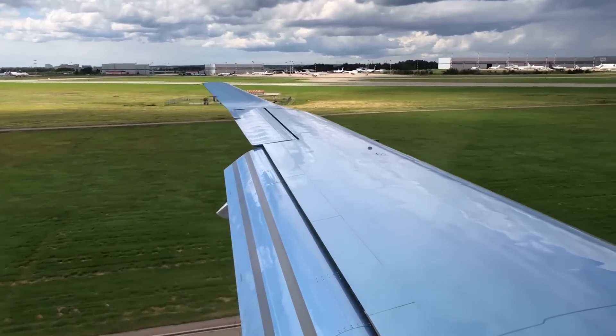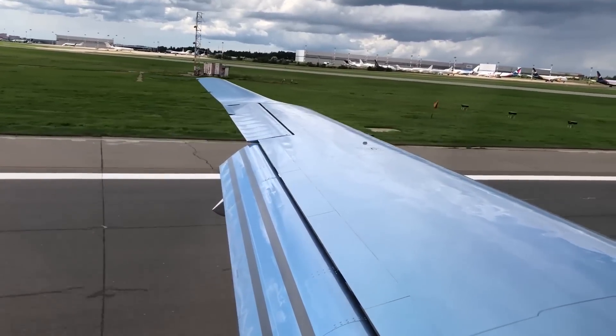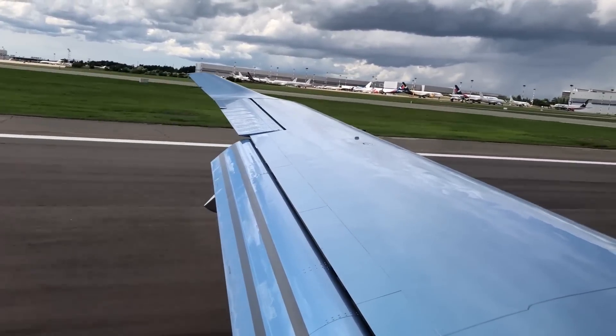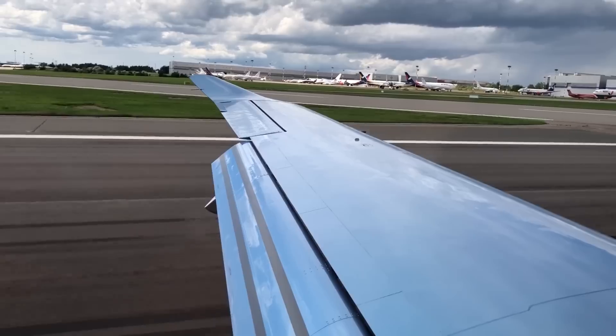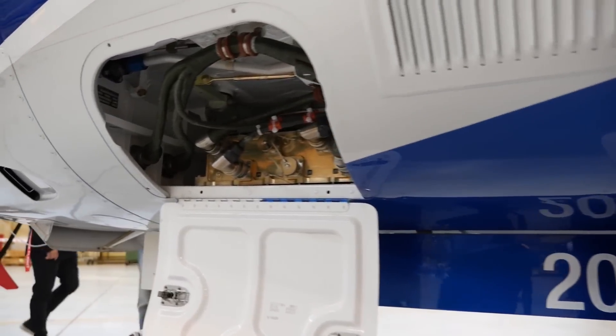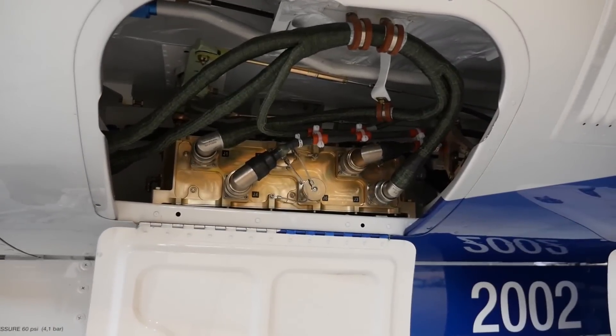The plane also received the Internet of Things. After each flight, the control system automatically collects engine-related data and sends it over to Pratt & Whitney. This way the company can gather statistics on the functioning of their engines and issue timely warnings and suggestions to airplane operators in case something goes wrong.